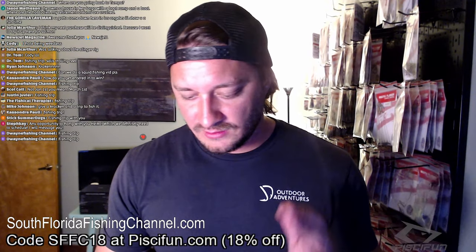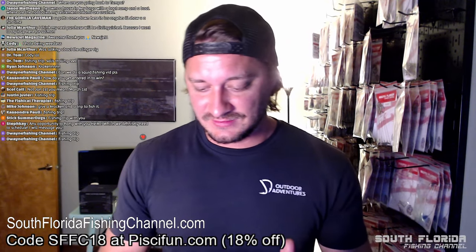We are at $302.38 in sales on southfloridafishingchannel.com. If we get $200 more in sales, I will take a shot. And I'm finishing this beer right now.